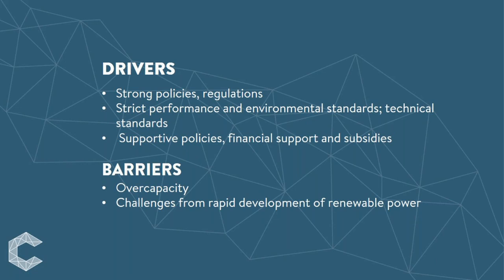Also the rapid development of renewable power has resulted in reduced profitability of coal-fired power plants.